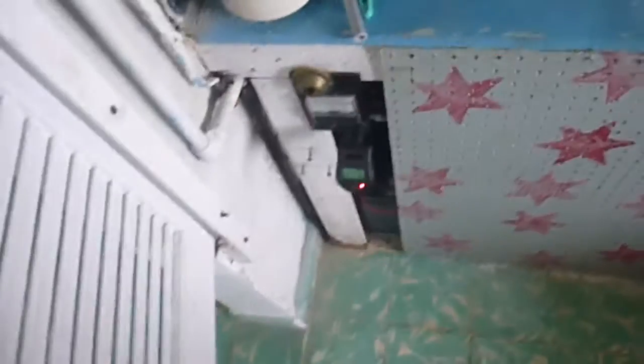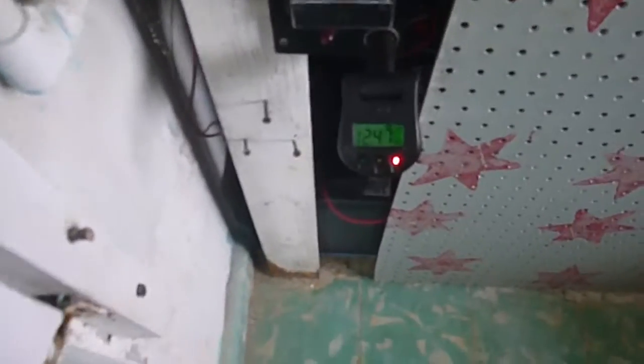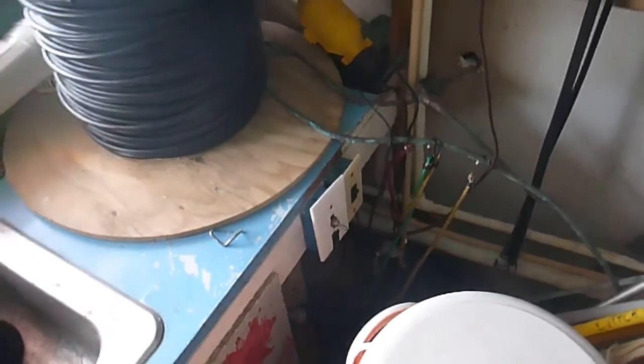Here's the utility room. The most important thing in here is the battery meter — it's not supposed to go below 12.2. And the pump for the water to get it up on the roof. If it runs out, the faucet stops flowing and the toilet stops working.